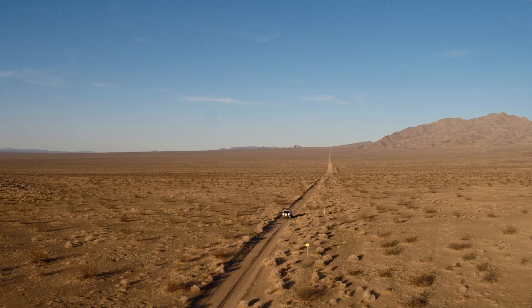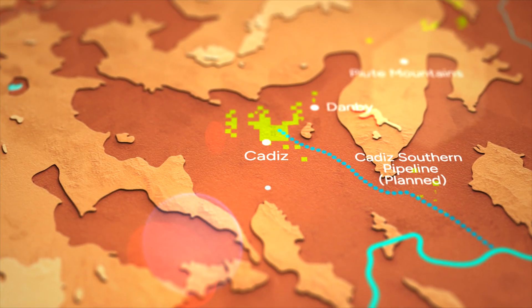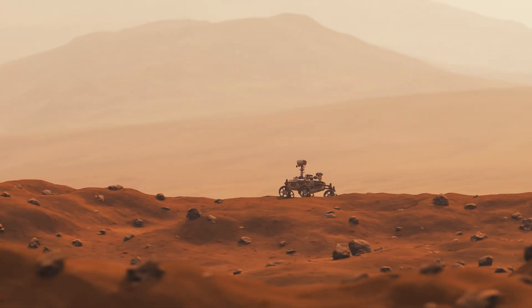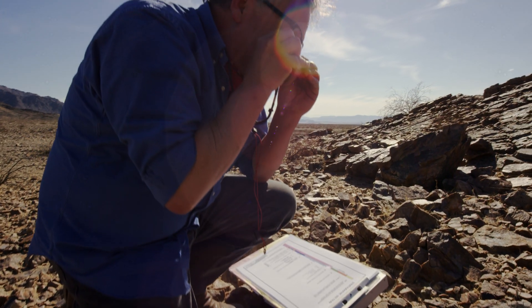Our journey to a critical, renewable water resource began with the exploration of a remote and seemingly arid desert. So arid is this desert that it was the testing grounds for the Mars rover. But unlike the Mars rover, what we found is the sustenance of life.